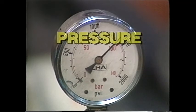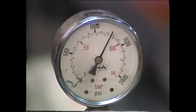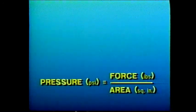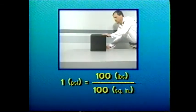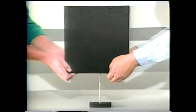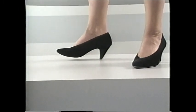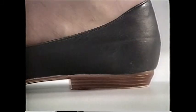One more concept to understand when working with machines is pressure. Pressure is the measure of a force's intensity. We calculate pressure by dividing the force by the total area to which it's applied: pressure in pounds per square inch equals force in pounds divided by area in square inches. For example, a 100-pound weight with a base of 100 square inches exerts a pressure of 1 pound per square inch. If we place the same 100-pound load on an area of one quarter square inch, the pressure is now 400 pounds per square inch. This explains how a woman weighing only 100 pounds can produce more than 1,000 pounds per square inch of pressure with a spike heel, while a broader heel of one square inch area would only exert 100 pounds of pressure per square inch.